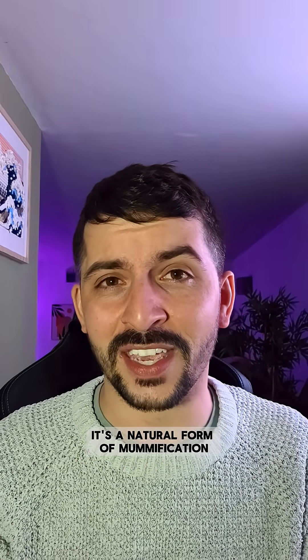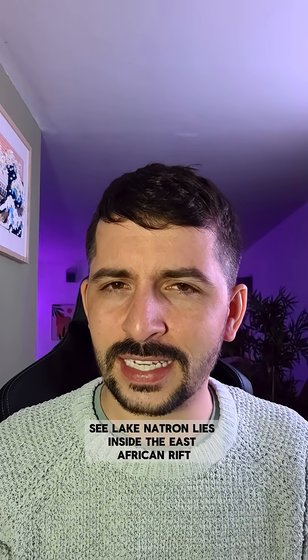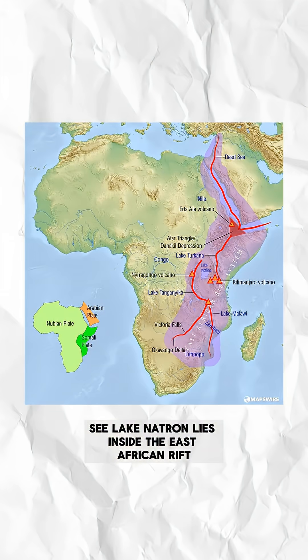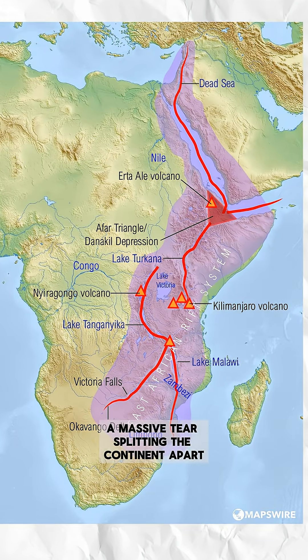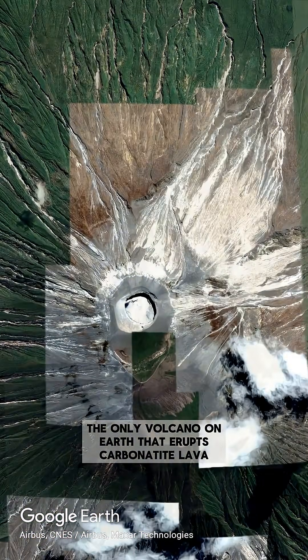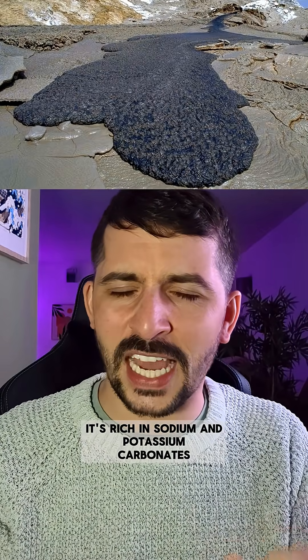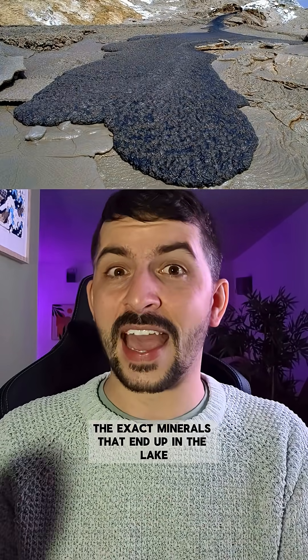It's a natural form of mummification. And all of this weirdness starts where the lake sits. Lake Natron lies inside the East African Rift, a massive tear splitting the continents apart. Right next door is Oldoinyo Lengai, the only volcano on earth that erupts carbonate lava — rich in sodium and potassium carbonates, the exact minerals that end up in the lake.